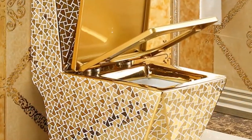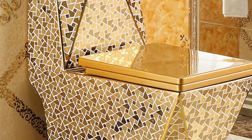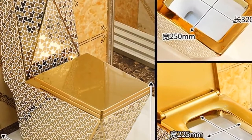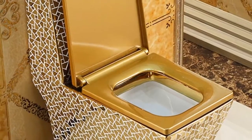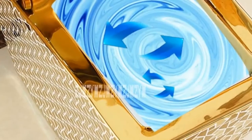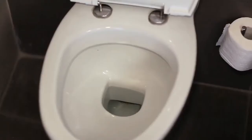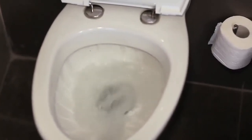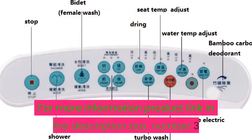Number four: material ceramic, flushing method four-hole super vortex, pit distance 220, 300, 350, 380, 400 millimeters, volume weight 67.68 kilogram, sit flush volume 3.0L to 4.5L. Toilets European style luxury ceramic toilet, siphon flushing, floor mounted toilet, adult bathroom seat toilet. For more information, product link in the description box.